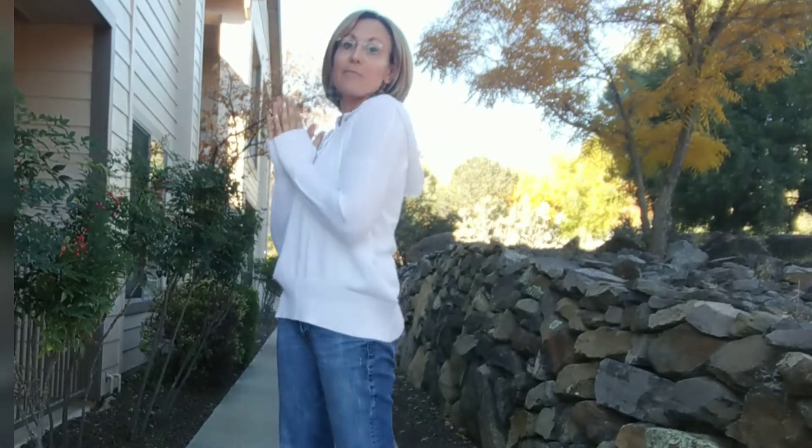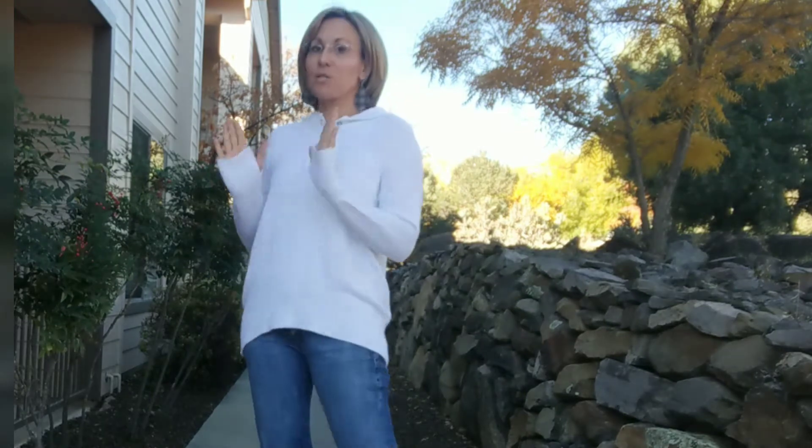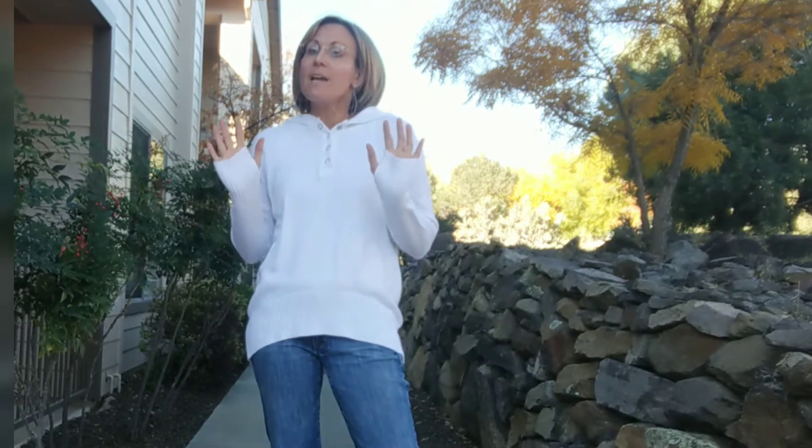Hey guys, I have my sweater here. I've worn it a handful of times and I just wanted to come on and do a little video, talk about it because the price is amazing.